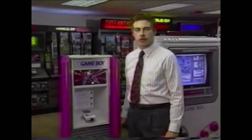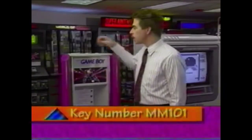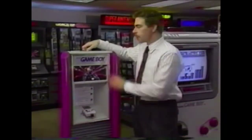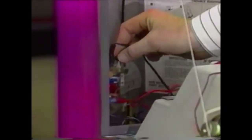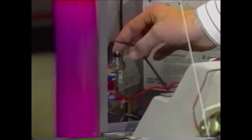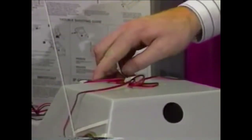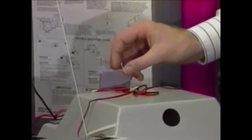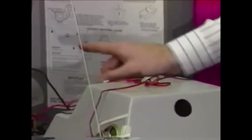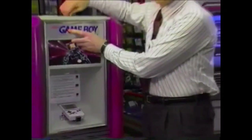This is the Game Boy single-player floor display, very similar to the Game Boy single-player countertop display. To gain access to the electronics inside the display, use your MM101 key, place it into the lock at the top center of the unit, open the key, and drop the front panel down. Inside the display on the left-hand side, you'll find your electronic amplifier board. Your volume control is standing straight up — turn clockwise to increase volume, counterclockwise to decrease. On the back of the panel, you'll find your Game Boy. To change game packs, turn the power switch off, pull your game pack out by applying pressure and lifting up. To place a new game pack back in, press the game pack down into the unit, make sure your label is pointing toward the rear of the display, press firmly, and turn your power back on. This concludes the Game Boy interactive displays.